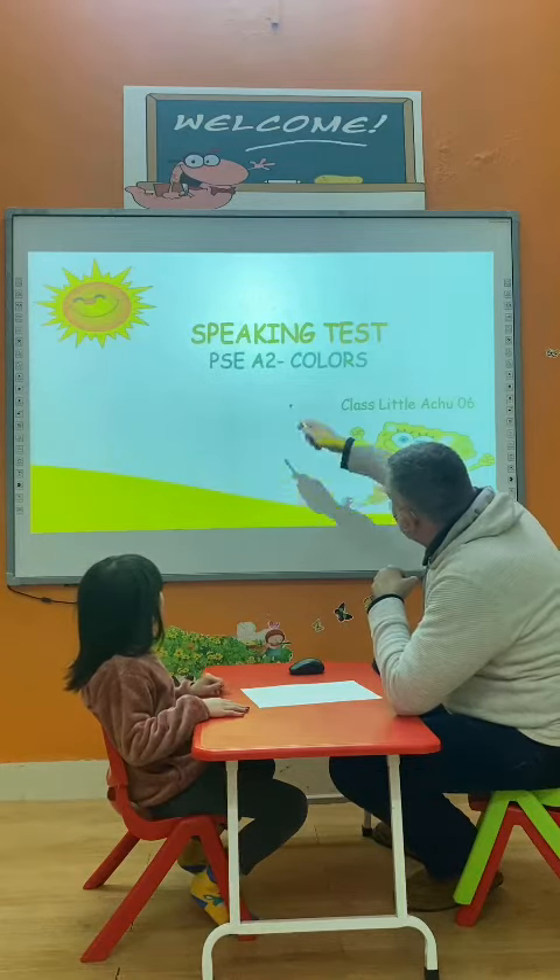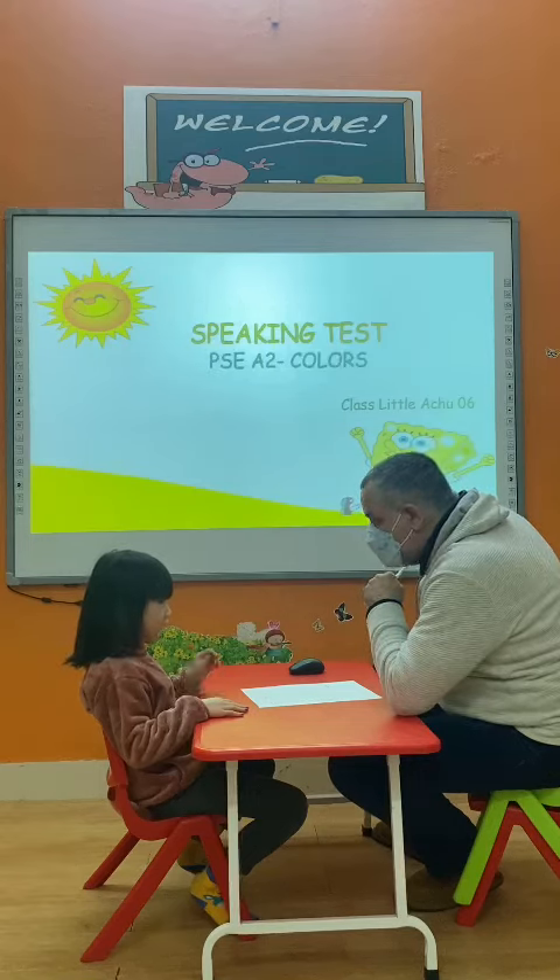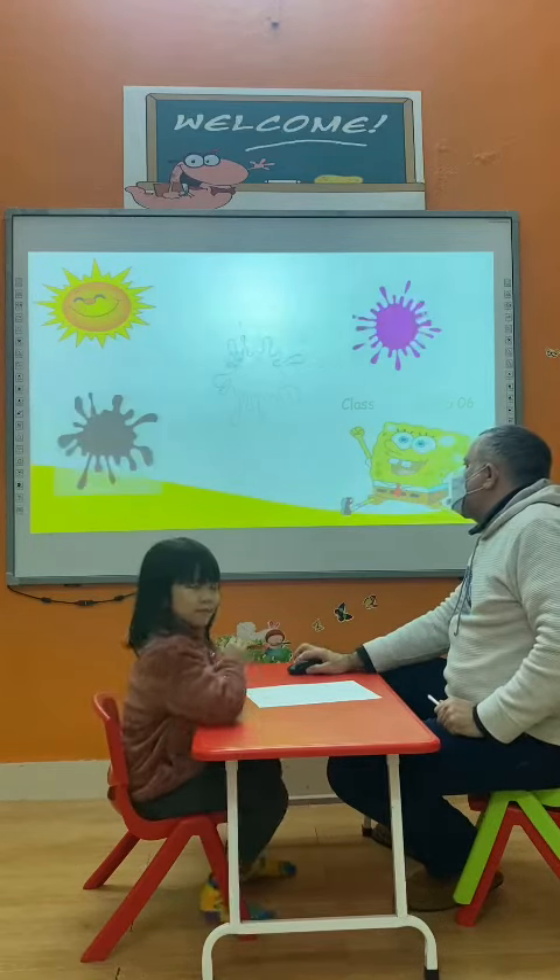Today we are going to make a speaking test. It's about colors and all the things. Are you ready? Yes, I am. Very good. Here we go.